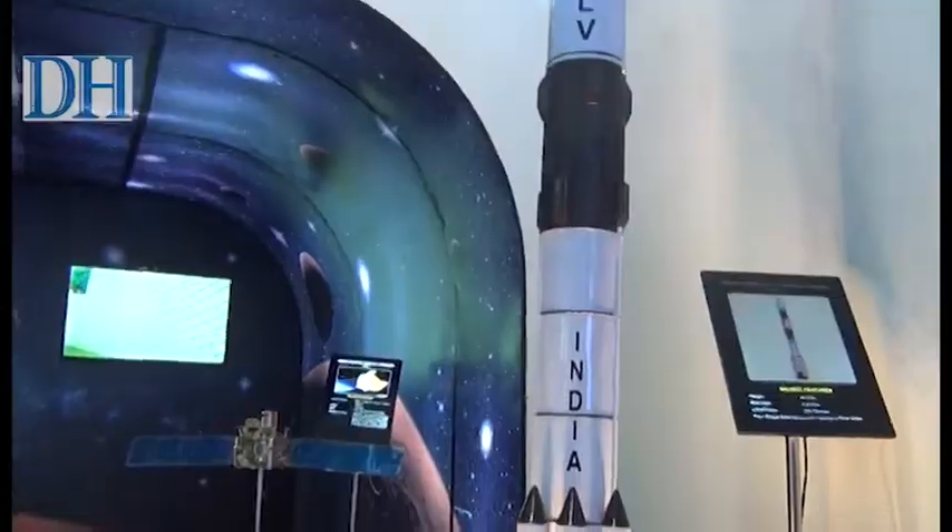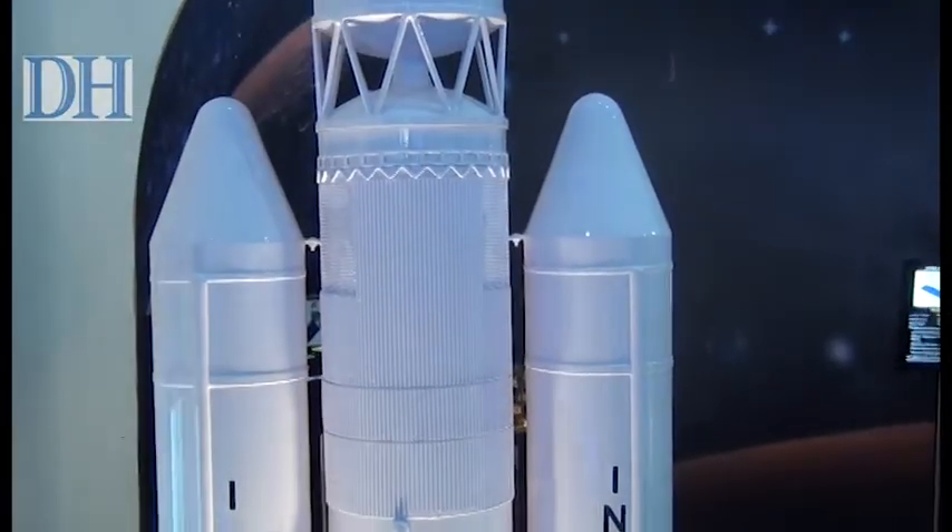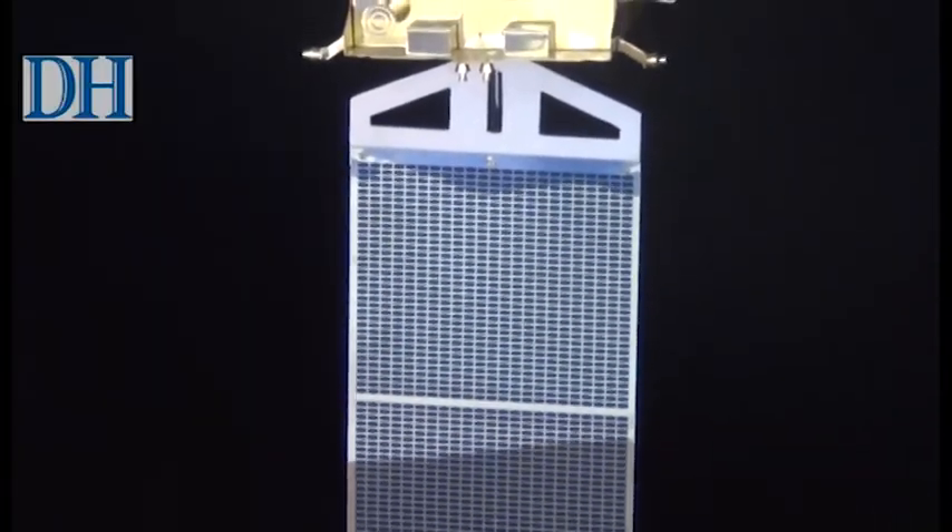The launch vehicles PSLV and GSLV, Mangalyan, InSat and remote sensing satellites were also on display.